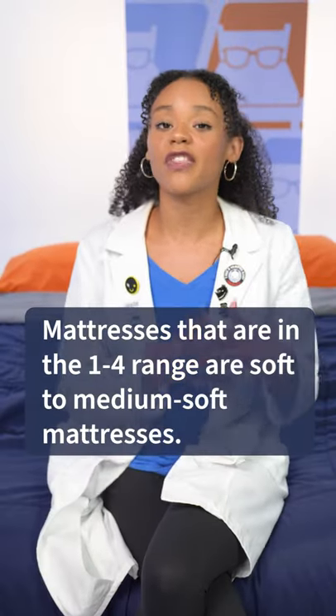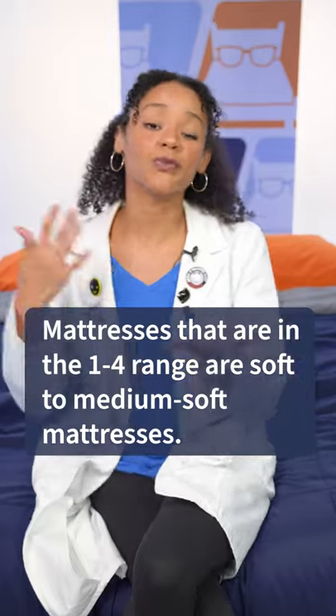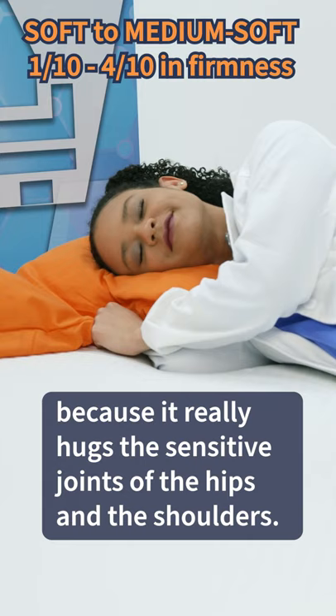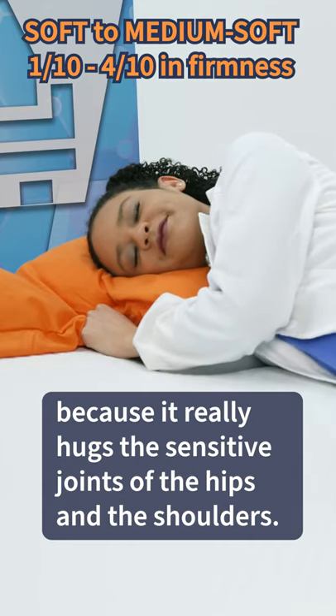Mattresses that are in the one to four range are soft to medium soft mattresses, and this is going to be the best for side sleepers because it really hugs the sensitive joints of the hips and the shoulders.